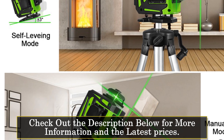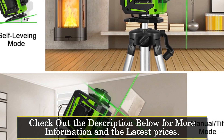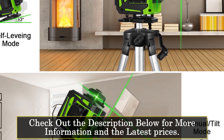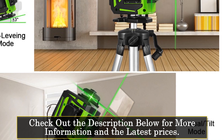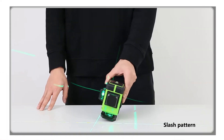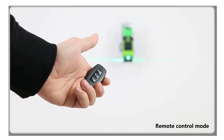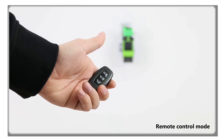Equipped with 12 lines, this laser level offers comprehensive measurement capabilities. You can effortlessly project both vertical and horizontal lines, providing you with a complete range of reference points for various applications. Whether you need to align objects, create 90-degree angles, or establish accurate straight lines, this laser level has you covered.